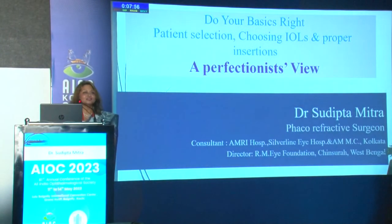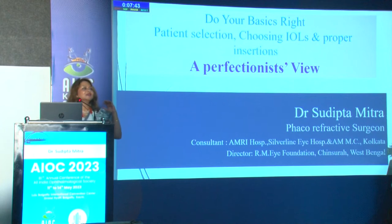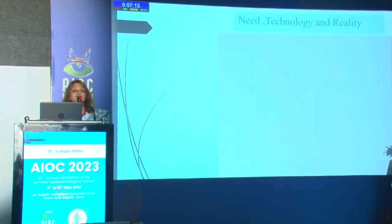Welcome to this session. The moderator wanted to convey that transitioning from a refractive cataract surgeon to a purely refractive surgeon is the goal, and that surgeons doing cataract today need to also become good at refractive surgery — that is the need of the hour. My topic is: do your basics right — patient selection, choosing IOLs, and proper insertion in cataract surgery. It's a vast topic but I'll try to do it justice.